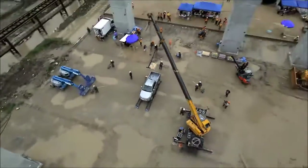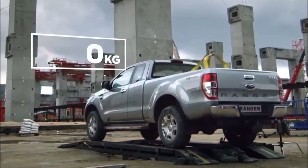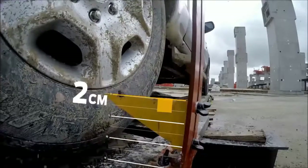This is not something that we do every day — this is quite extreme. The Ranger absorbs it, distributing the force through the chassis, down the suspension and into the tyres.